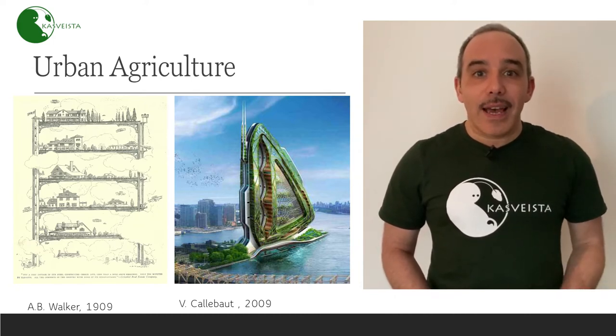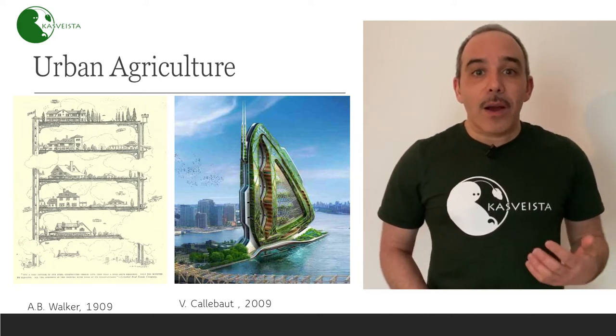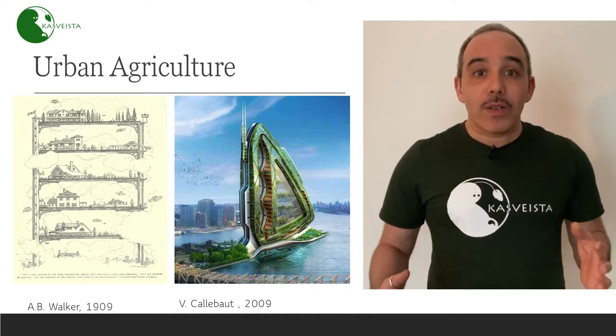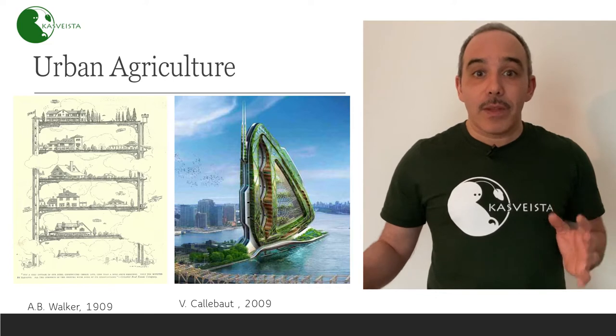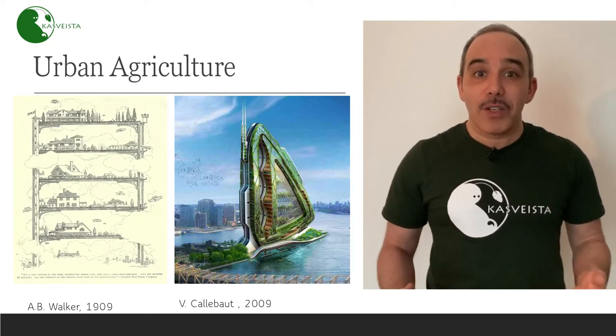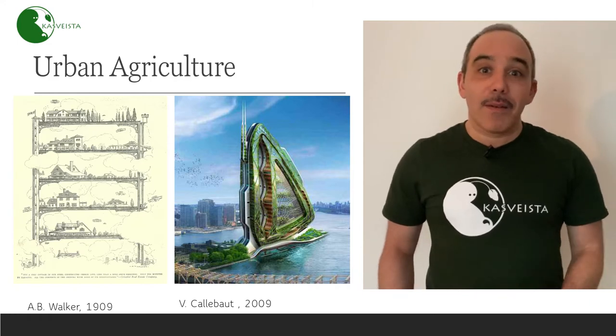The idea is still there. In 2009, Cobot imagined a skyscraper that was a huge urban farm to be placed in the Bay of New York. Apparently, French people have a passion for putting big buildings in the Bay of New York.